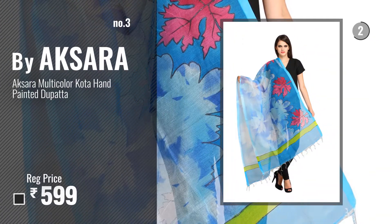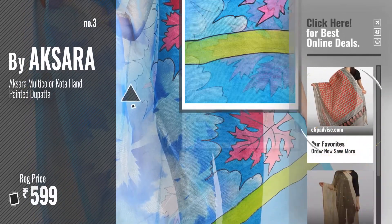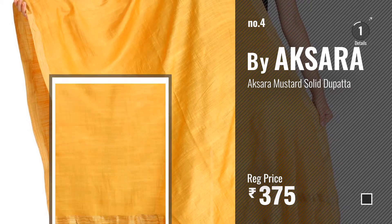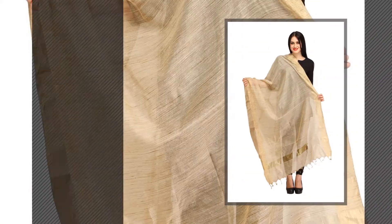Number 3. Get your favorite Aksara Dupattas and Stoles now — just click this circle in the corner. Number 4. Number 5. Also buy Aksara.